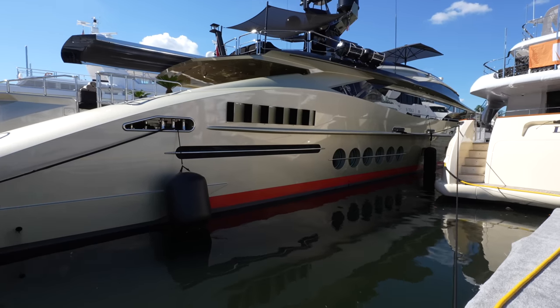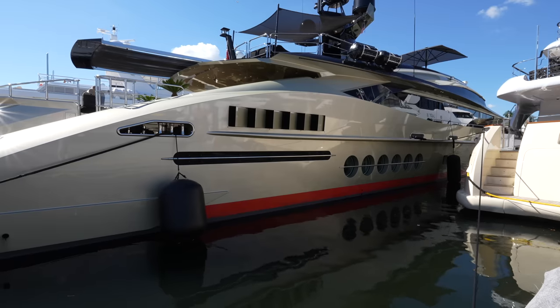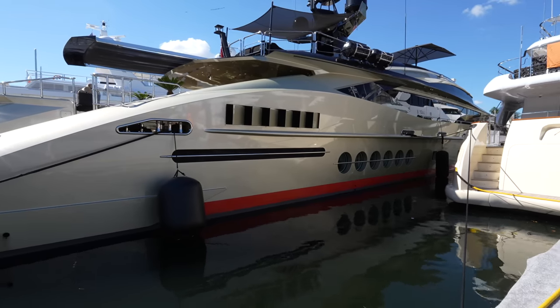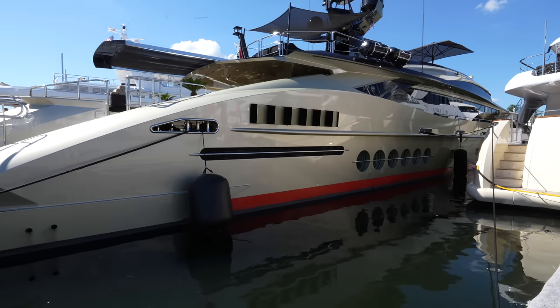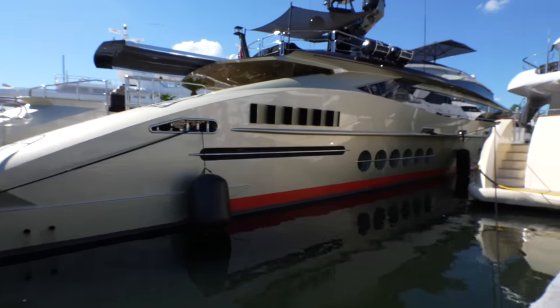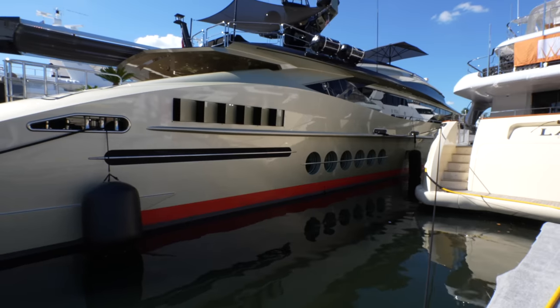Ladies and gentlemen, welcome back to the Yacht Addiction YouTube channel. This is DB9 — a 2010 Palmer Johnson Sport Yacht 170. It's been refit in 2019, and this is one of the largest sport yachts out there. It features an open sun deck with an extremely aggressive profile, as you can see, and a metallic champagne paint which ensures she'll be turning heads everywhere she goes.